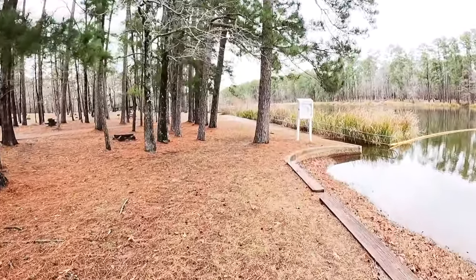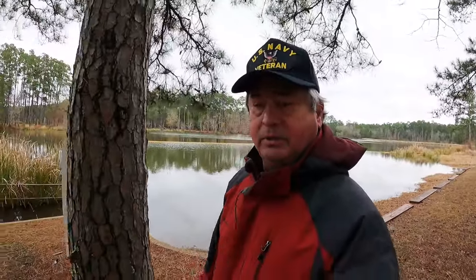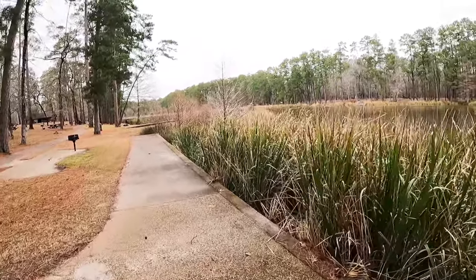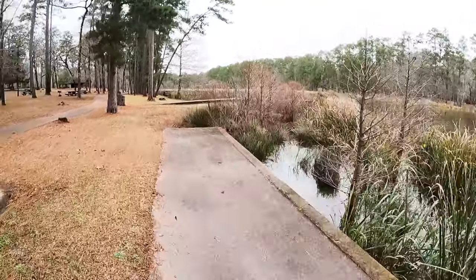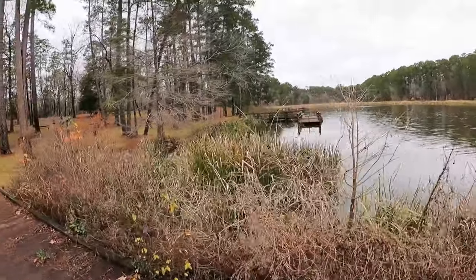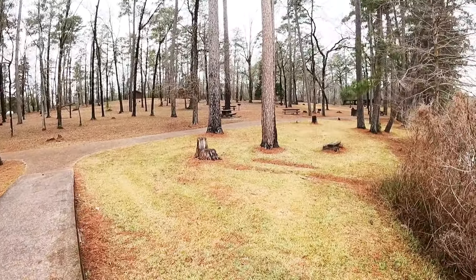We actually have a handicap accessible ramp over here. In case you're wondering about Little Red and why I'm not riding it — it's chilly this morning. I'll be doing the FPV tour here shortly. That's one of the very few ADA accessible ramps I've seen for any swim area. I guess this used to be a boat rental or something. There are two fishing docks, so if you've got to do some fishing and you didn't bring your kayak, you can come over here to the fishing docks.